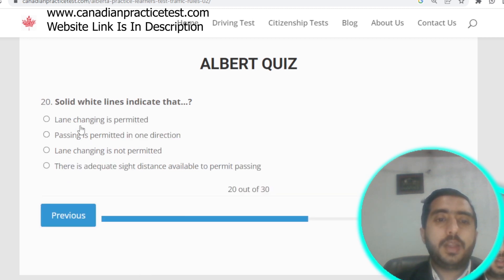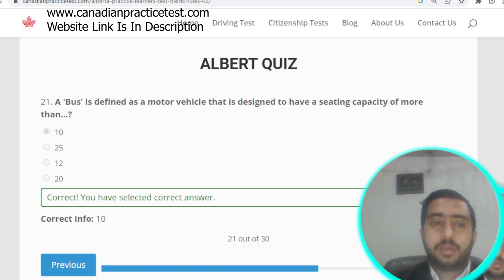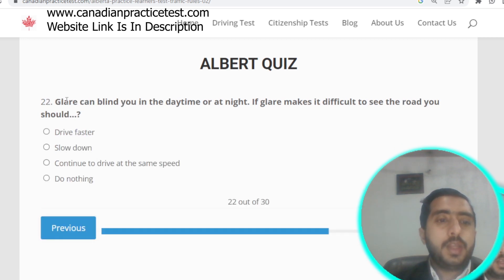Question number twenty: solid white lines indicate that lane changing is not permitted. Option C is correct. Question number twenty-one: a bus is defined as a motor vehicle designed to have a seating capacity of more than 10 seats. Option A is correct.